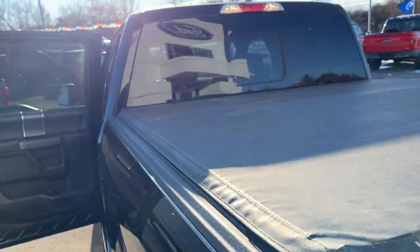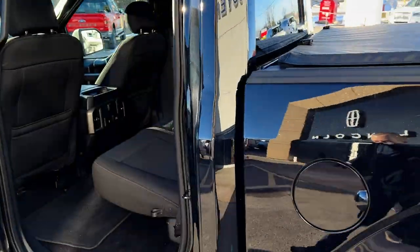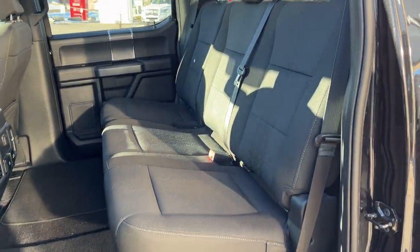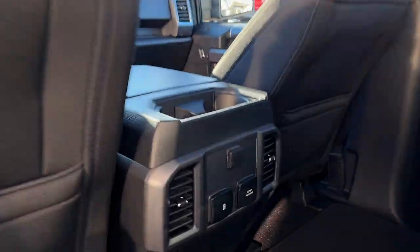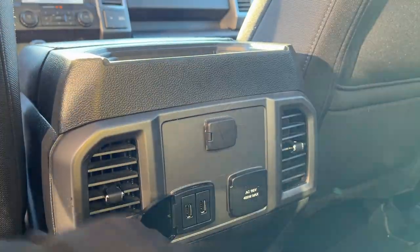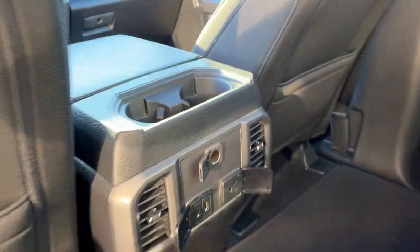Coming around to the interior of the truck, it's a black sport cloth interior, really well kept — looks like these rear seats have never been used. You do have a nice twin panel moonroof and then you have plenty of power options back here: some USBs, three-prong power, 12 volts, and a couple of climate vents, as well as cup holders.